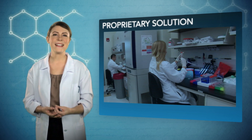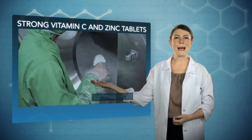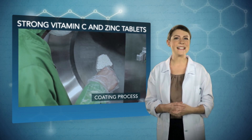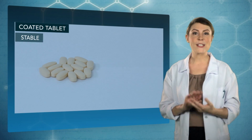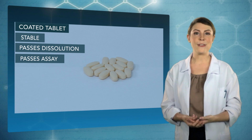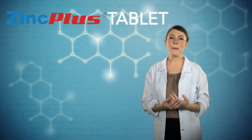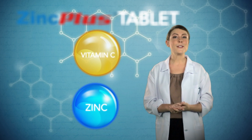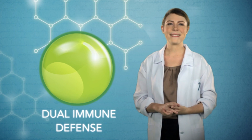After extensive trials, our scientists finally discovered a proprietary solution — introducing the Zinc Plus tablet technology. The unique Zinc Plus tablet technology is a proprietary formulation that produces strong tablets of vitamin C and zinc that can be coated without the need for wet granulation. The Zinc Plus tablets are extremely stable, dissolve quickly, and meet USP specifications up to the end of shelf life. The Zinc Plus tablet technology enables the combination of vitamin C and zinc tablets for adults, allowing you to take vitamin C and zinc together, ensuring boosted defense for your immune system.